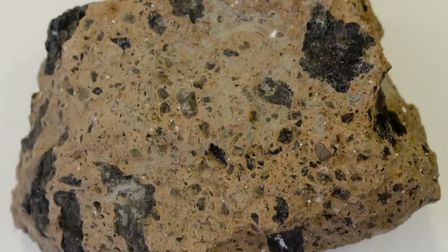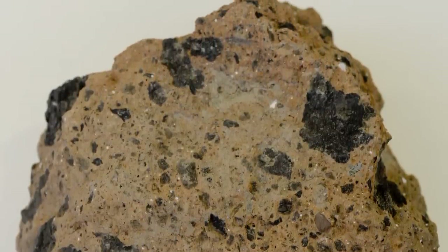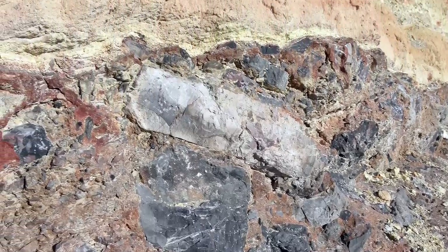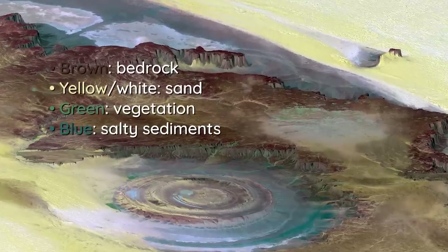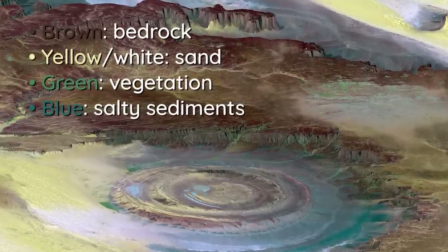What makes the Richat Structure even more fascinating is the presence of something called breccia — a type of rock that looks like tons of different fragments all cemented together. Here the pieces are so big they're called mega-breccia, and they're incredibly rich in silicon dioxide. A 2011 analysis found that salts within this rock were likely created by low-temperature hydrothermal activity, adding another layer of complexity to the structure's history.